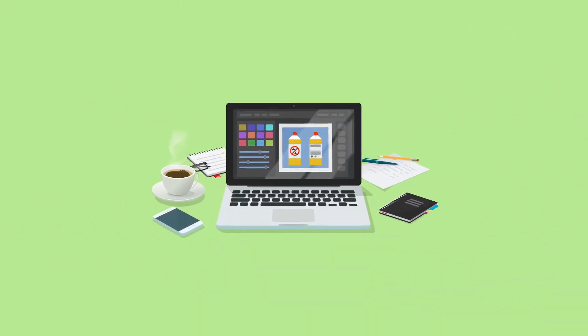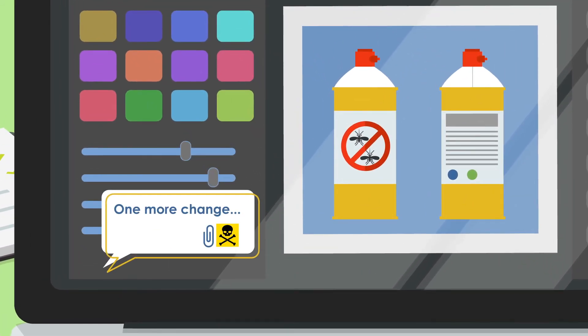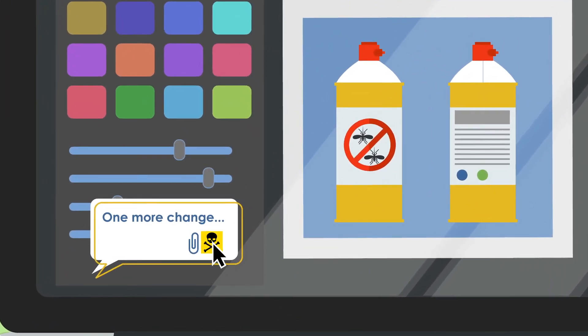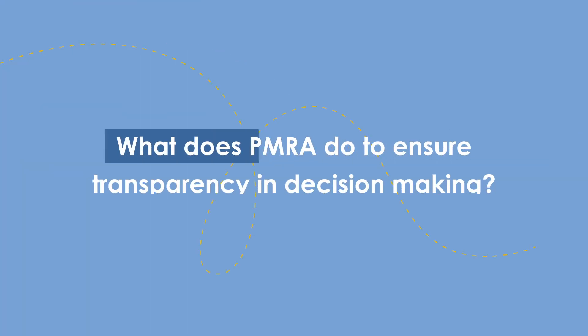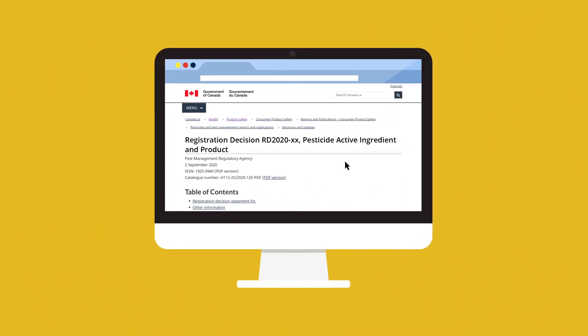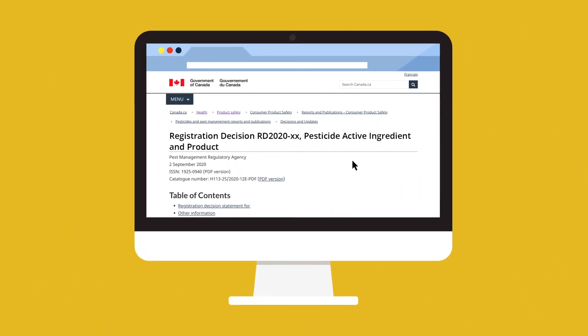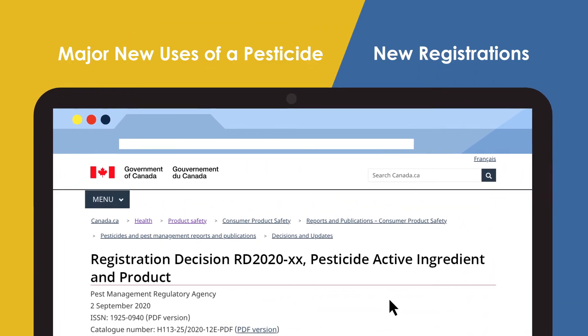At the end of the review stage, the bilingual revised labels are sent to applicants by email to provide an opportunity to comment and to clarify issues arising from the revisions. A bilingual consultation document is published on the Health Canada website for all major decisions, which outlines major findings and the proposed decision.